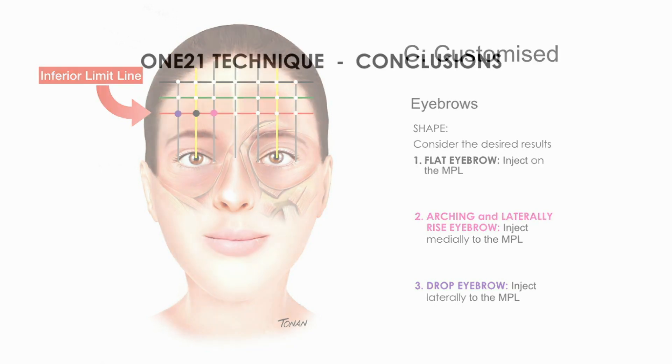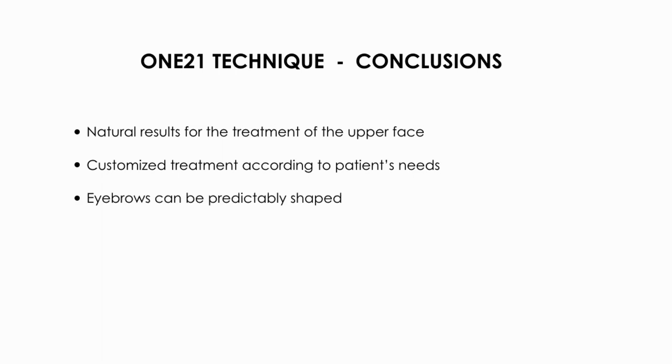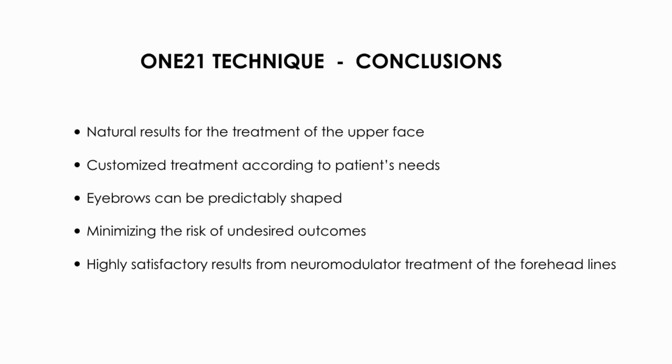The one-to-one technique delivers natural results for the treatment of the upper face and is customized to each patient's needs. Eyebrows can be predictably shaped, minimizing the risk of undesired outcomes. The technique is associated with high levels of patient satisfaction while treating the forehead lines with neuromodulator injection.